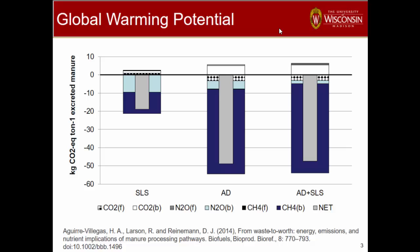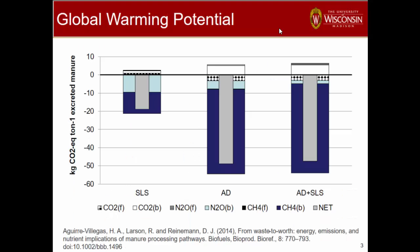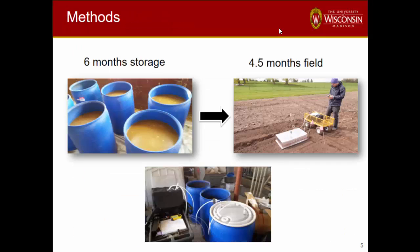There weren't a lot of studies that kind of tracked all the pieces of information. Being manure people, the variability of manure characteristics and sometimes the confounding effects you might see make it really hard to pull out conclusions and be confident without multiple data sets. We also knew that not only do we have great benefits from digestion, but when we digest, we're going to end up with more ammonia emissions in storage — and that's probably a negative side effect of digestion.